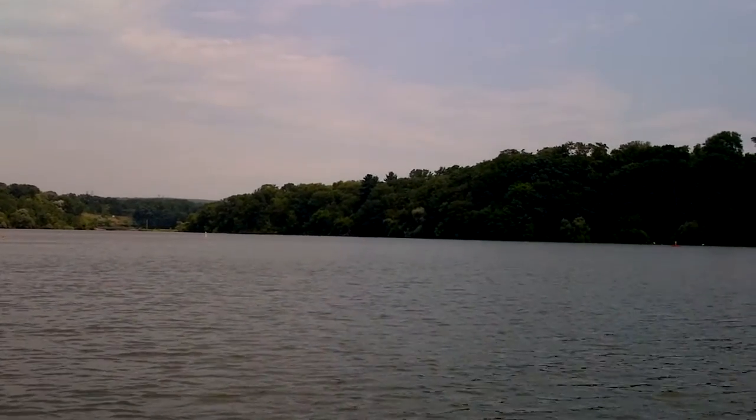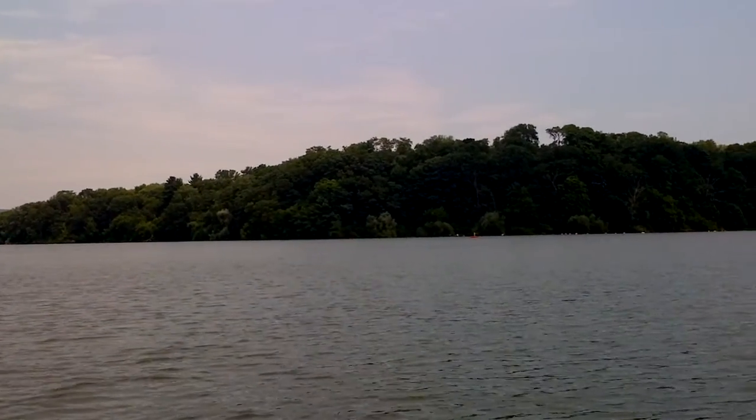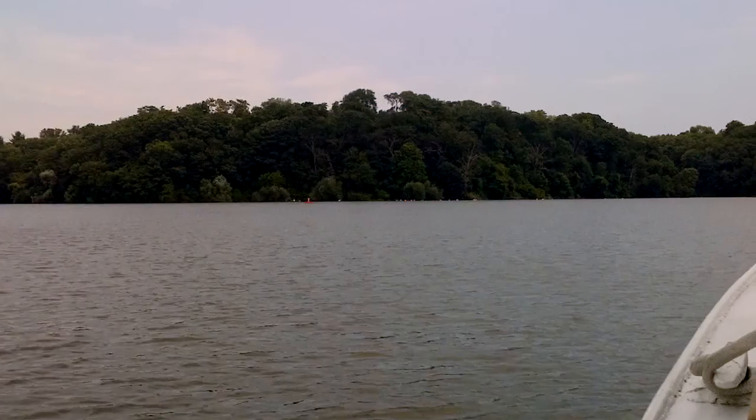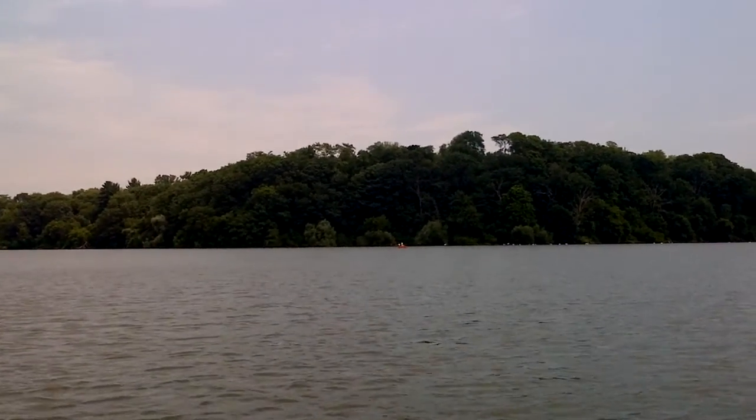So this area is not going to change very much for the foreseeable future. But even this area is extremely shallow — where you see those white markers strung across there, if we were to take this boat past there, we'd run it aground.